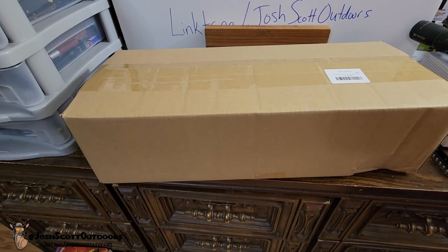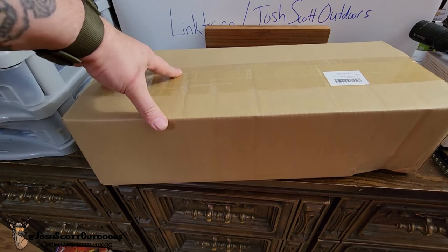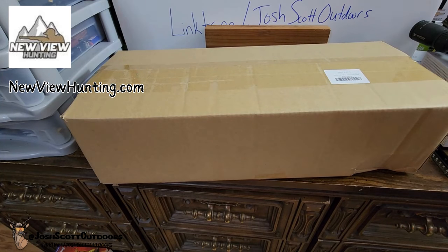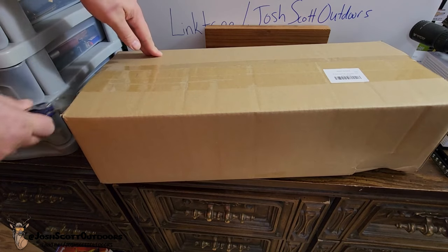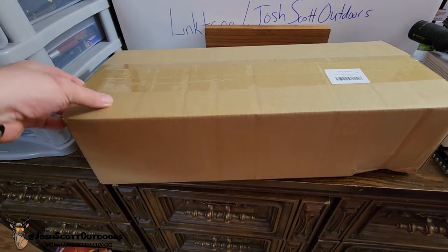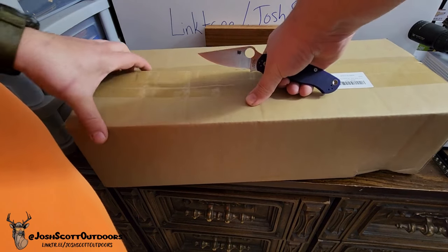All right guys, I got something new I'm unboxing — I know what it is but I've never seen it yet. A company named New View Hunting reached out to me on Instagram. They asked me if there was any gear they had that I'd be interested in checking out. I told them I was looking for a backpack, so I believe this will be the backpack.